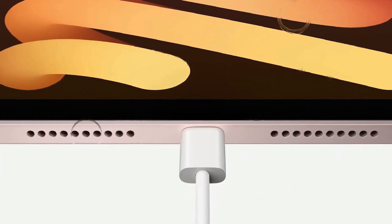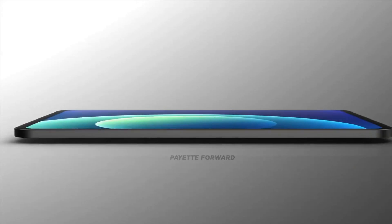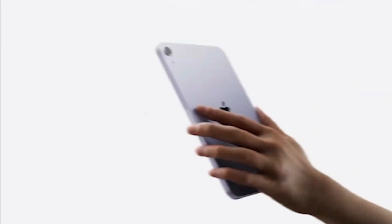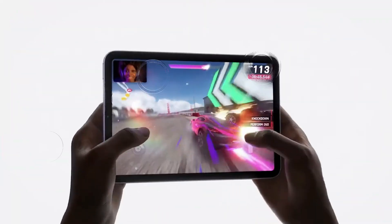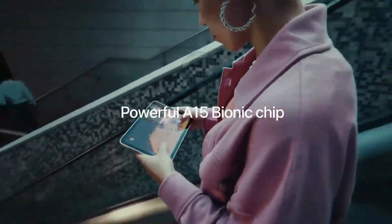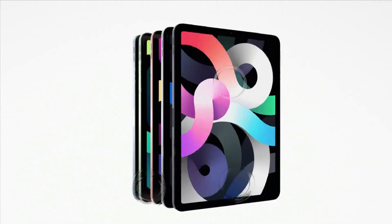In conclusion, the iPad Pro M3 is poised to bring a wave of innovation, combining design upgrades, larger and richer displays, OLED technology, and the formidable M3 chipset. While leaks offer exciting glimpses into the future, the final verdict awaits the official unveiling from Apple. Until then, tech enthusiasts can only anticipate the next evolution in the iPad Pro series.